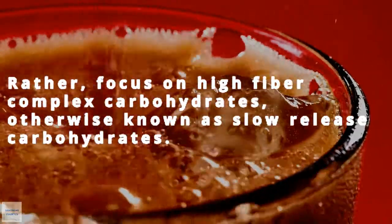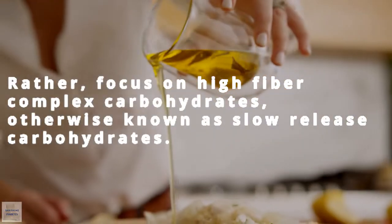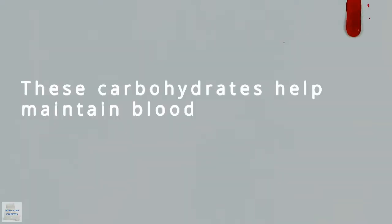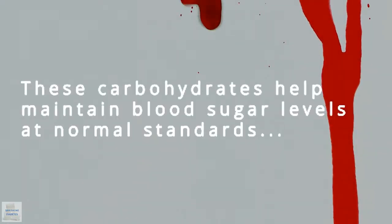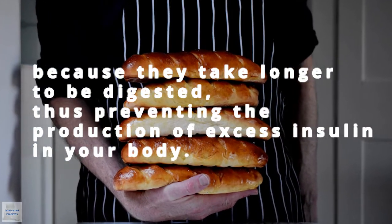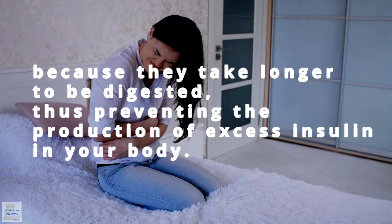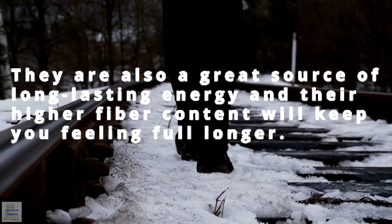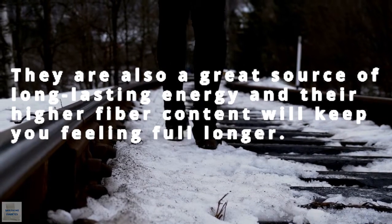Rather, focus on high fiber complex carbohydrates, otherwise known as slow-release carbohydrates. These carbohydrates help maintain blood sugar levels at normal standards, because they take longer to be digested, thus preventing the production of excess insulin in your body. They're also a great source of long-lasting energy, and their high fiber content will keep you feeling full longer.